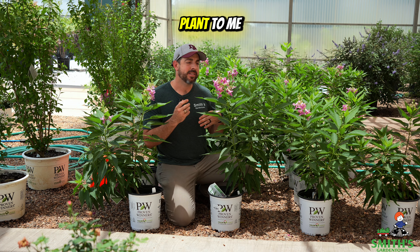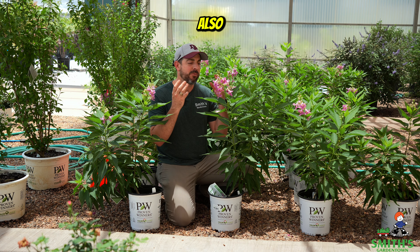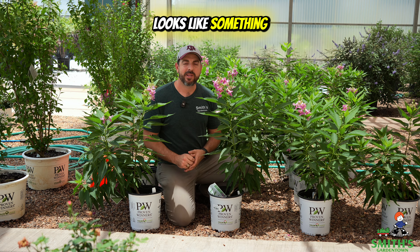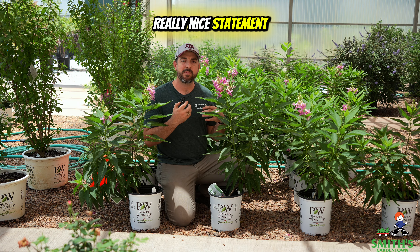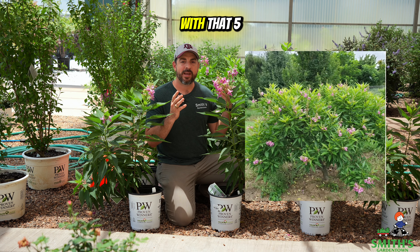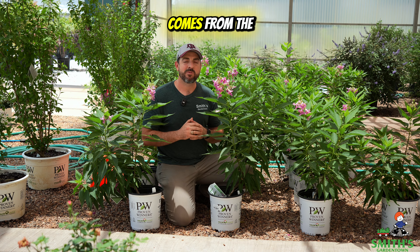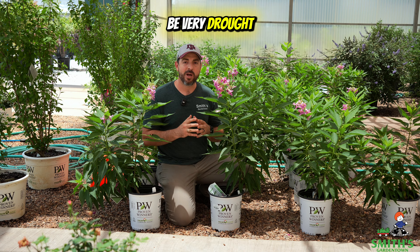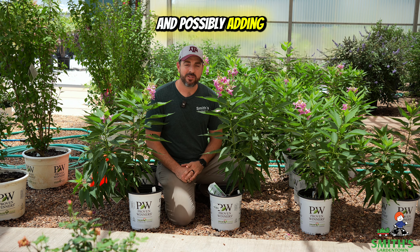This is a relatively new plant to me, but I would imagine you'll get quite a lot of pollinators coming to it with those big flowers and the fragrance. It just looks like something bees are going to enjoy. This will make a really nice statement piece in your landscape at 5 to 8 feet tall, and because it comes from the desert willow and Chitalpa lineage, it's going to be very drought-tolerant once established.